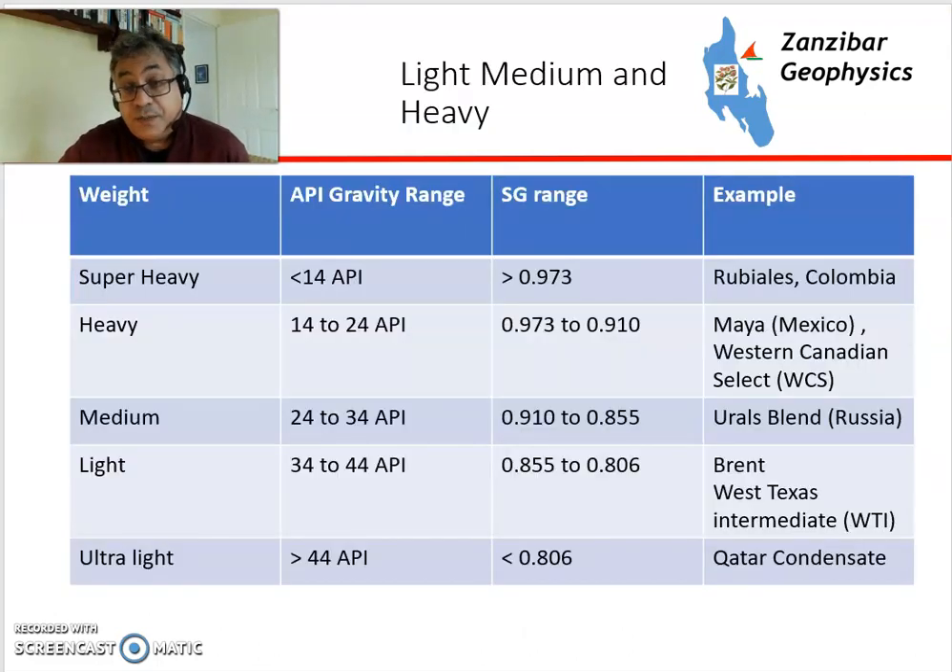Defining crudes by type: super heavy is anything under 14 API — for example, Rubiales in Colombia. Heavy is 14 to 24 API, examples being Maya in Mexico and Western Canadian Select from Canada. Medium crudes, such as Urals Blend in Russia, have 24 to 34 API. Light is 34 to 44 API — those are the two main benchmarks, Brent and WTI. And ultra-light, such as Kotak condensate or Algerian condensate, are over 44 API gravity. The specific gravity range decreases as API gravity goes up.